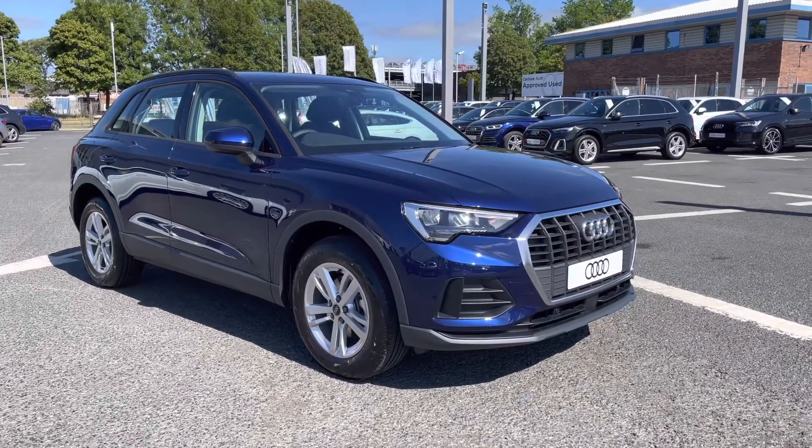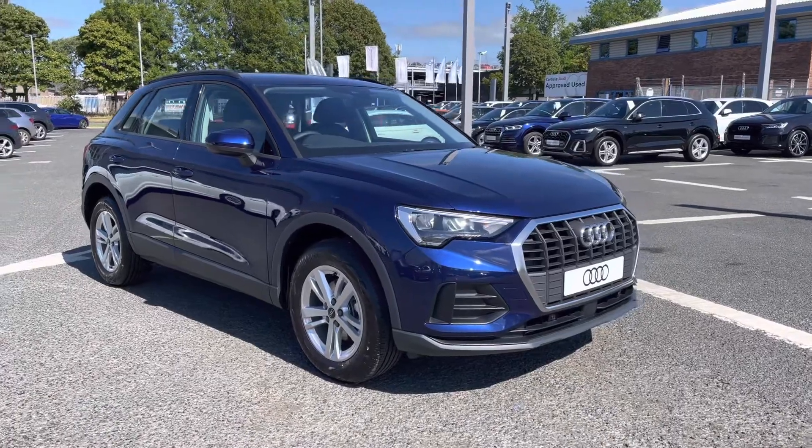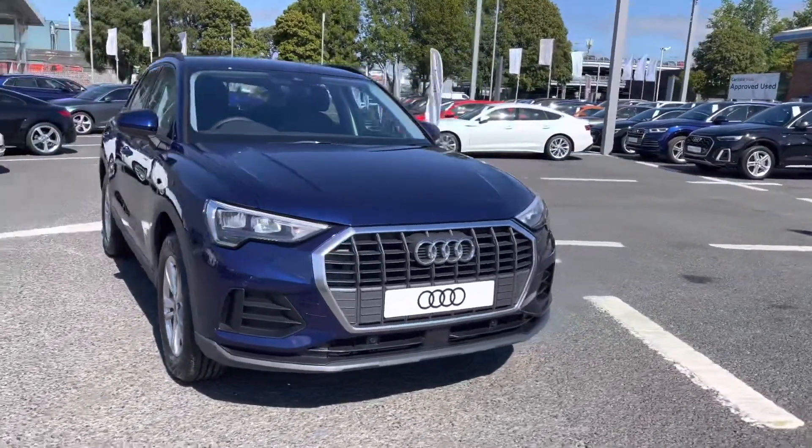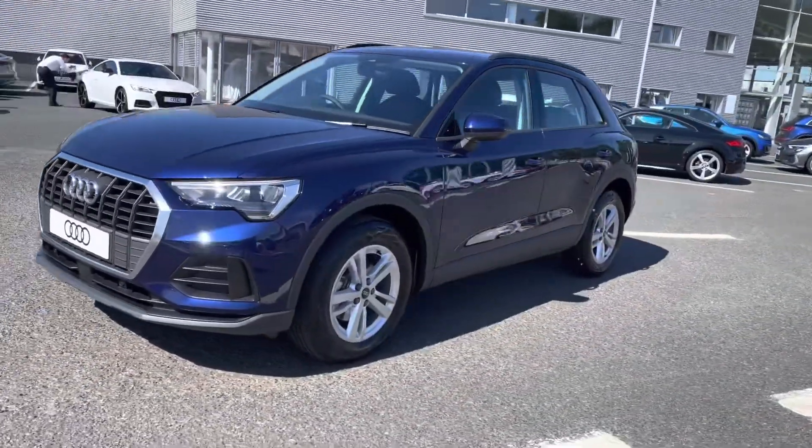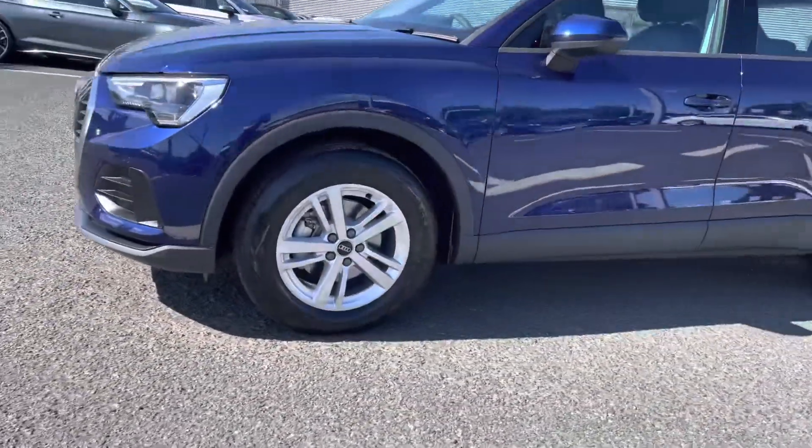It's a 2 litre diesel sporting the S-Tronic gearbox which drives absolutely fantastic. It is a very stylish vehicle as you can tell, looks stunning from all angles. It's perfect for both city and country driving.